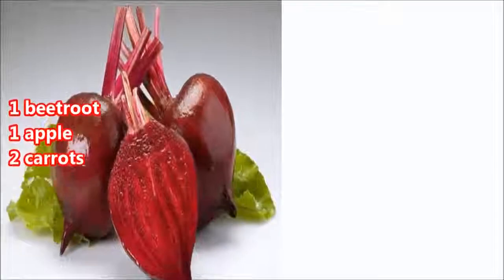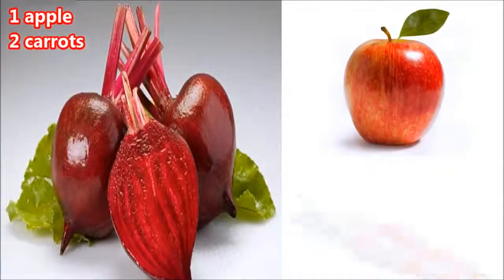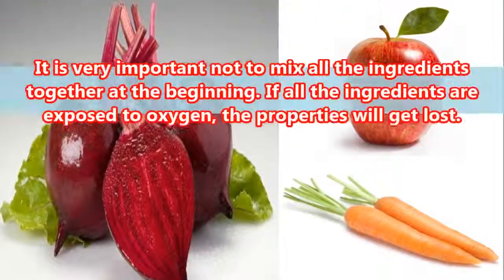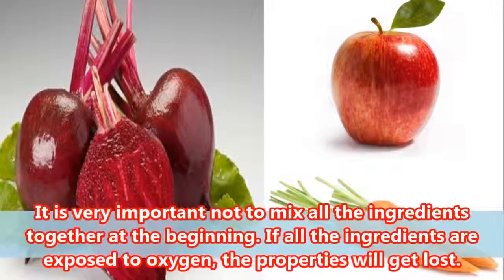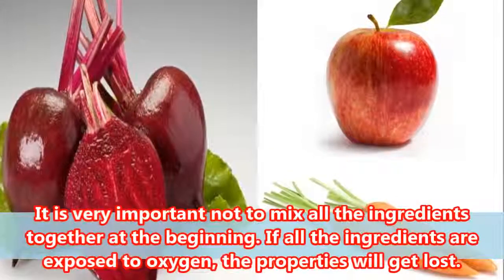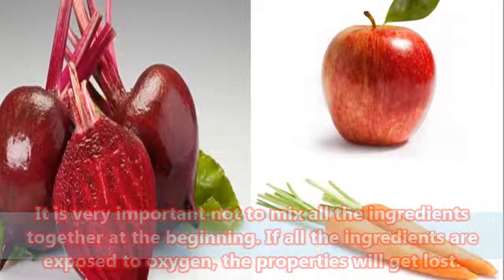Needed ingredients: 1 beetroot, 1 apple, 2 carrots. Directions: It is very important not to mix all the ingredients together at the beginning. If all the ingredients are exposed to oxygen, the properties will get lost.